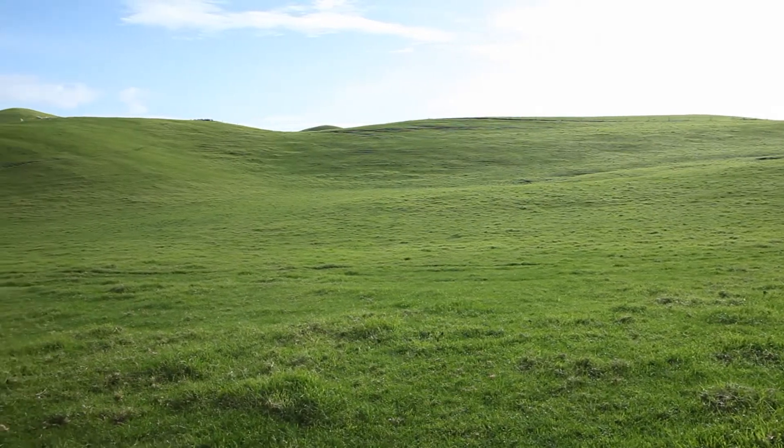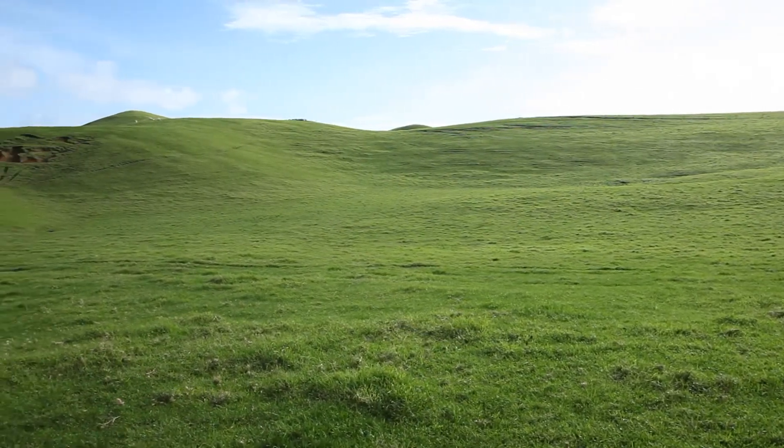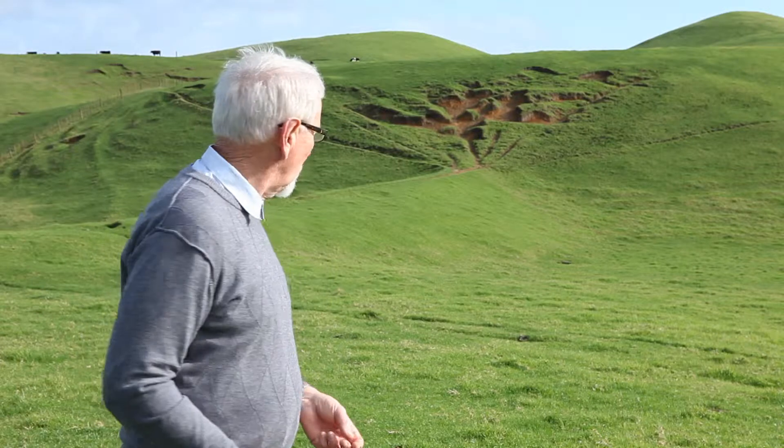So what we did on that place, and what we've done on this place here, is control the rate that the water runs off the land. To do that we built a detention dam — we found a suitable basin that would store water and built up just a low wall, in this case about four to five meters high, and it has a small pipe through the bottom.